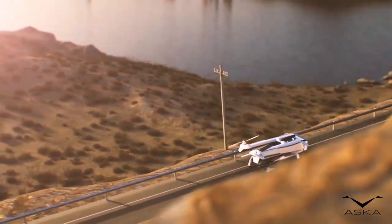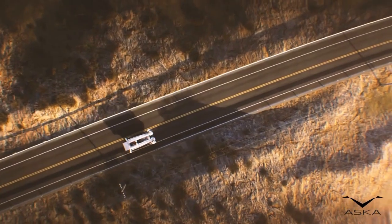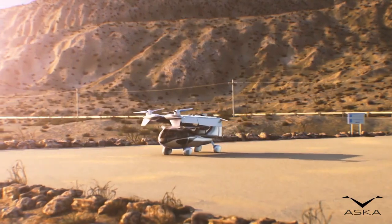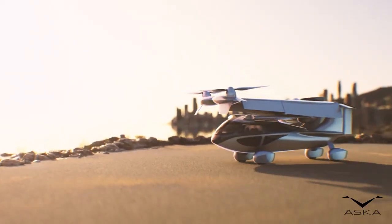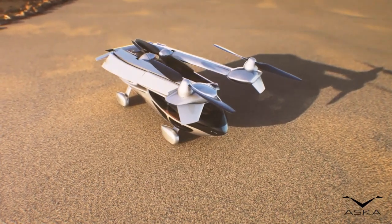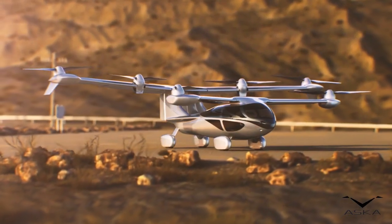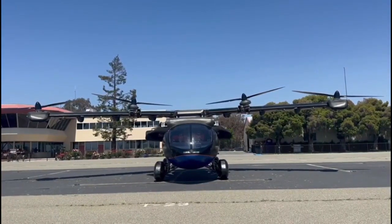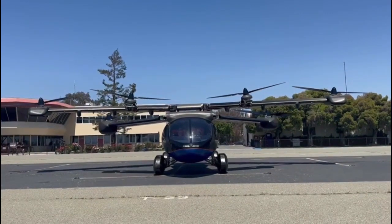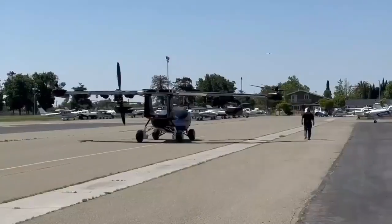The A5 made its first manned flight in 2019. ASKA is working towards type certification from Japan's Civil Aviation Bureau. The target selling price is $350,000 to $500,000, with hopes to lower the price over time as production increases. ASKA has plans to build a network of small takeoff and landing ports around cities to enable urban air mobility.